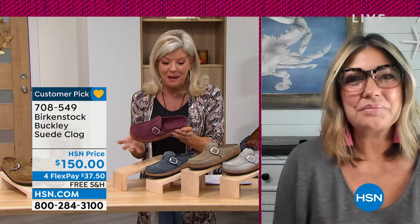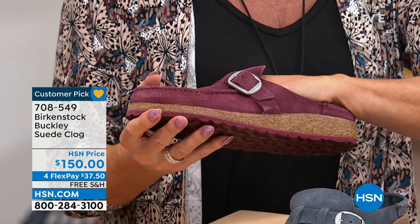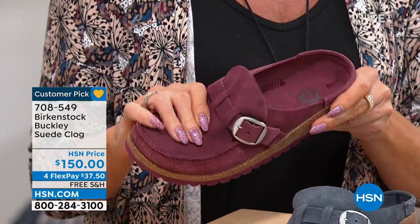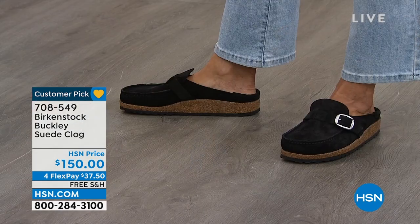We love the Buckley. Clogs are really emerging in the market — they're trending right now. This is a great way to kick off this Birkenstock hour because we typically do not have this Buckley clog on air. As we transition into fall, this is a great clog — a little more feminine than you're used to seeing from Birkenstock. When you talk about Birkenstock, you have to talk about that footbed. That's really the DNA of our brand.